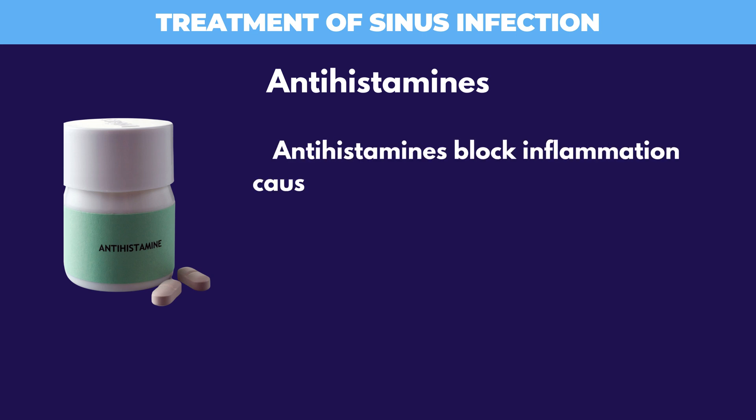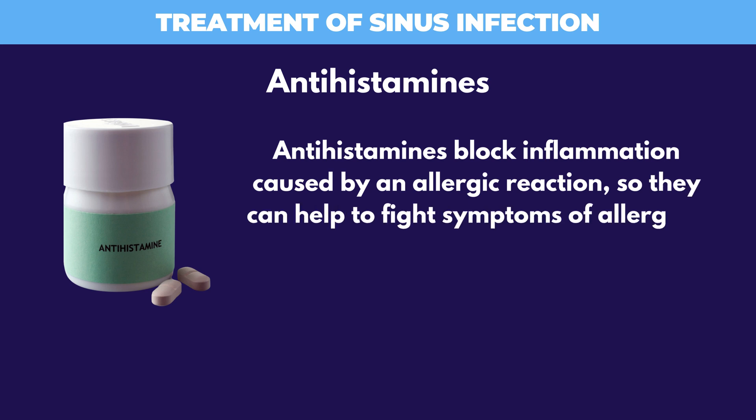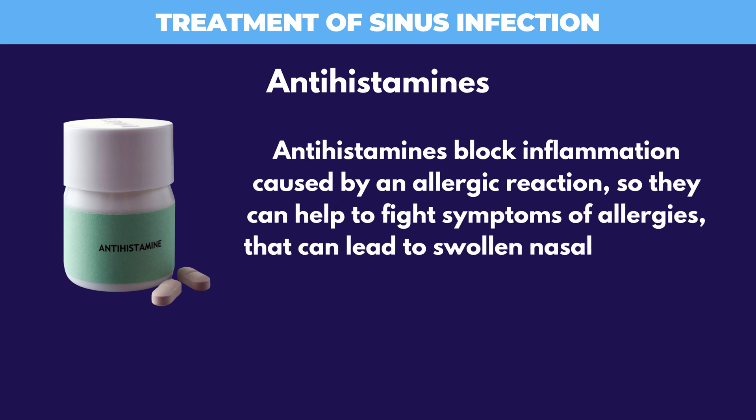Antihistamines block inflammation caused by an allergic reaction, so they can help to fight symptoms of allergies that can lead to swollen nasal and sinus passages.